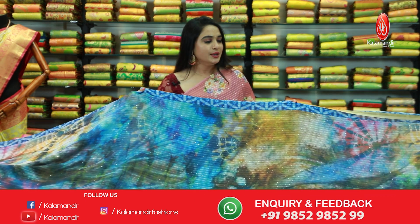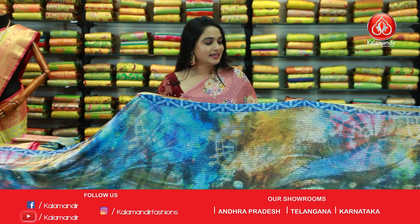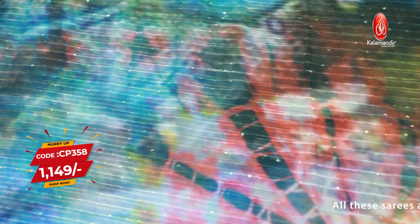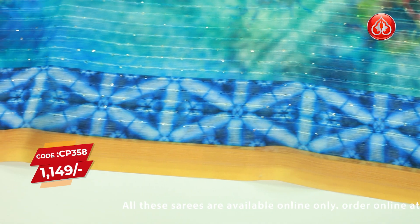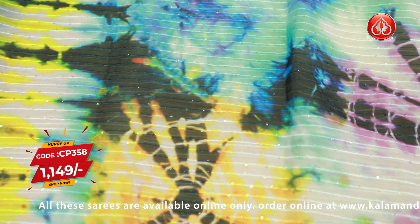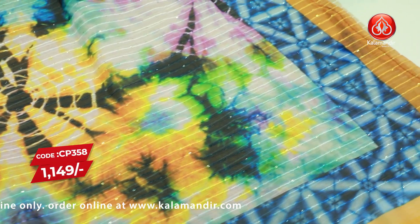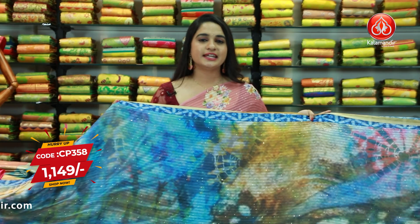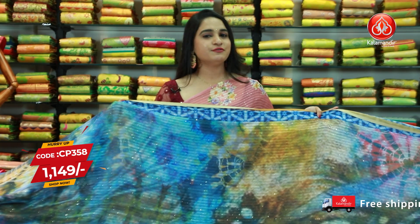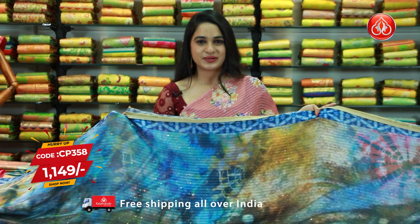Next saree — the last saree from today's collection. This is a blue and mustard color combination with all-over body distal print along with sequins work, and both sides a printed border ending with a contrast plain border. The beautiful pallu is a self pallu with distal print and sequins work. This saree is paired up with a contrast sequins work blouse along with the border. Saree code is CP358 and the price is 1149 rupees.